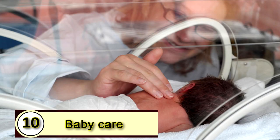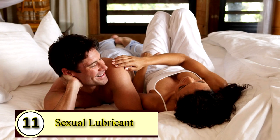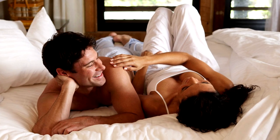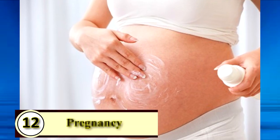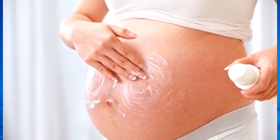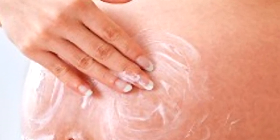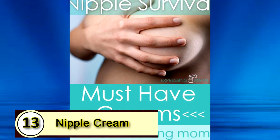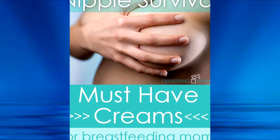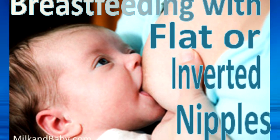Number ten: baby care. Apply regularly to the baby's bottom to improve their skin's health. Number eleven: a sexual lubricant — one of our Facebook fans swears by this one. Number twelve: as a moisturizer during pregnancy. Moms-to-be love coconut oil to help moisturize their growing belly. Number thirteen: nipple cream during breastfeeding. Coconut oil is a popular choice for nursing mothers because it's natural and a safe product.